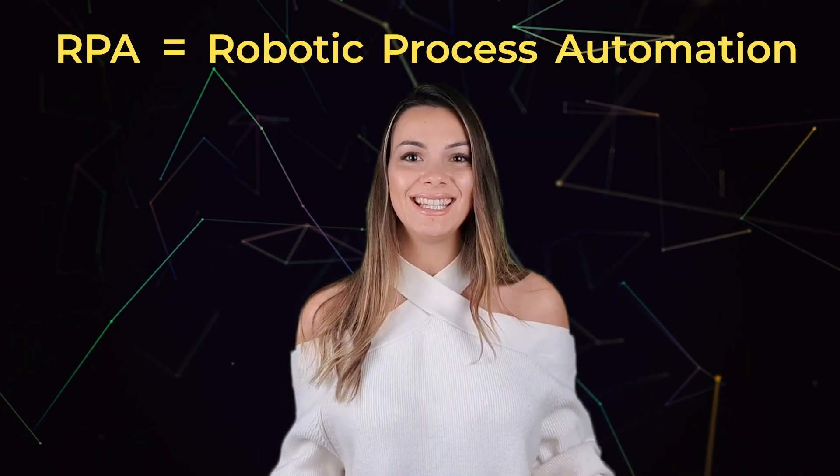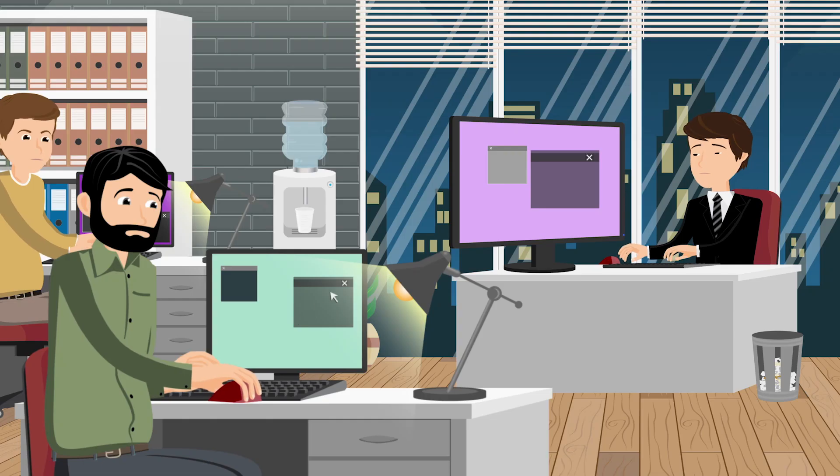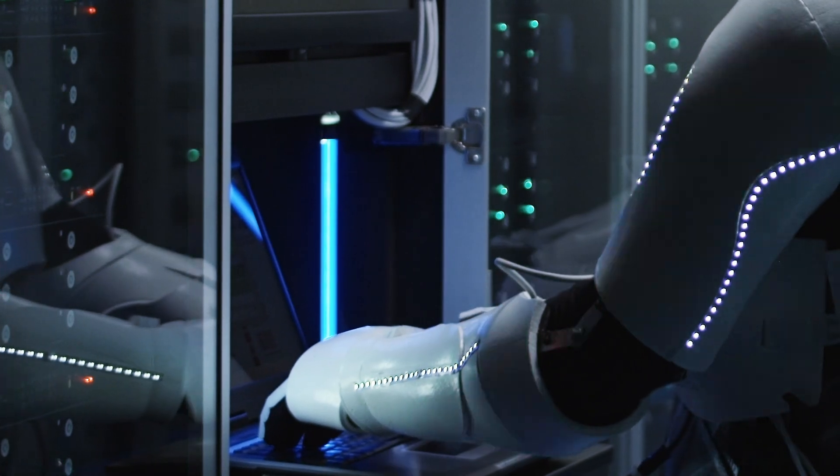RPA stands for Robotic Process Automation and it's an automated deterministic software-based technology. Many business departments such as HR, operations and marketing can leverage the benefits of RPA by making their processes simpler and more flexible.